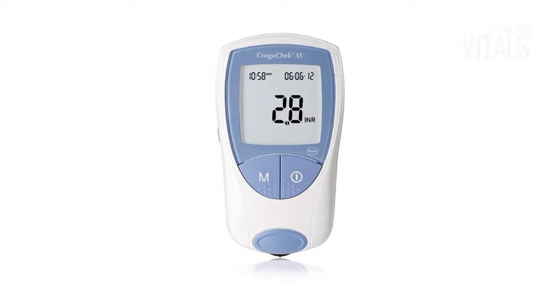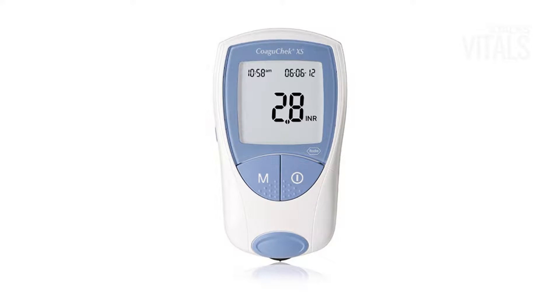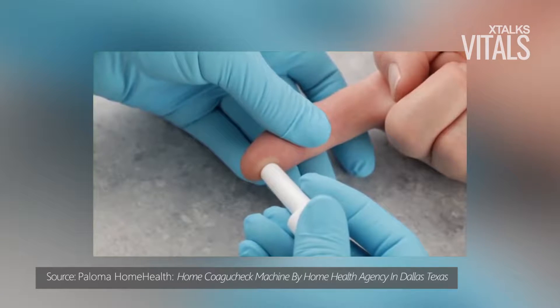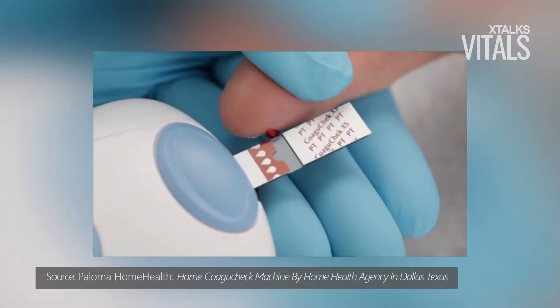Here's the latest on Xtalks.com. Roche has launched a new blood clotting testing device for European patients taking anticoagulant drugs. Could the medical device improve out-of-hospital care for patients?